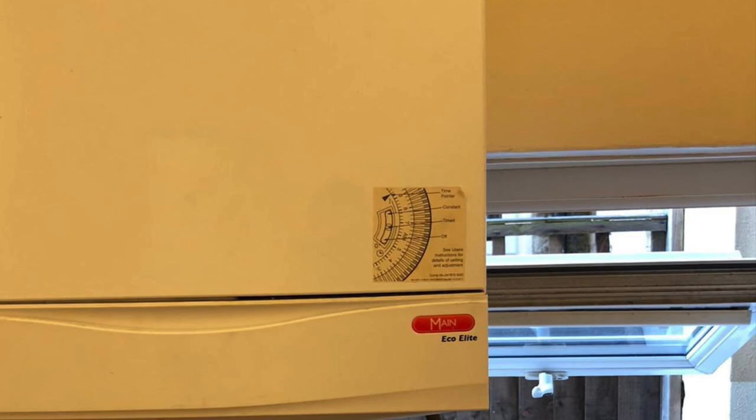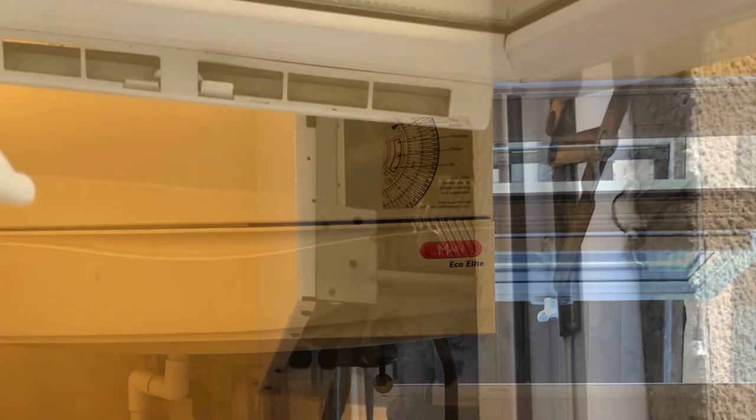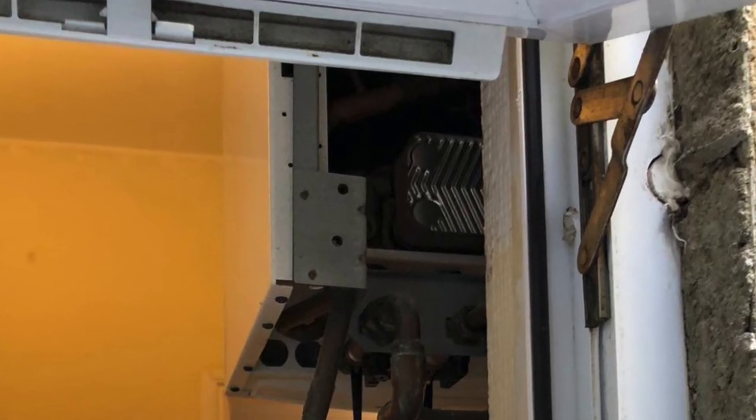This one shows a Main Eco Elite boiler that's too close to the window — it actually overlaps the window. That's a few videos and pictures from subscribers — please do keep them coming in. If you've got any questions please ask in the comments below. Just a quick one this for a Sunday afternoon, and thank you to everybody who watches and supports this channel.